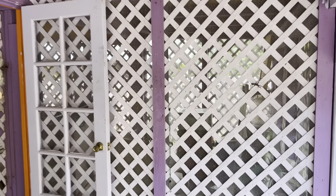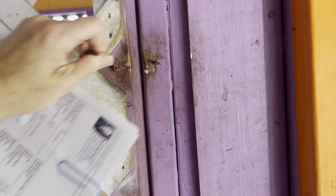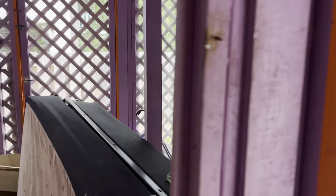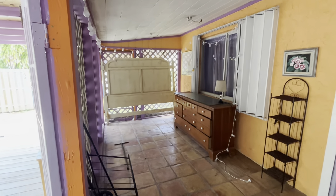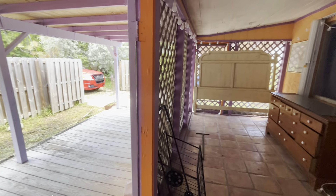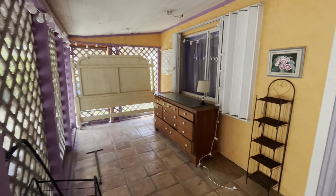There is a screened-in storage area here as you walk on the front porch. These things will be taken out shortly, but there is a screened-in area. Here we have the front door and a really nicely sized front porch area where you could have a seating area and enjoy the outdoors.